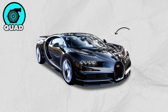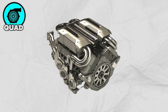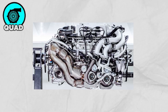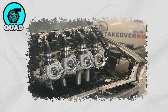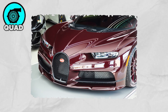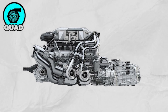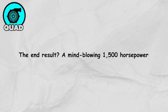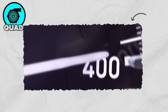The Bugatti Chiron is the only production car on the planet rocking a quad turbo setup — four turbos all working together in perfect chaos and harmony. Bugatti engineered a system where two smaller turbos handle the low-end boost, keeping things sharp and responsive, while two massive turbos take over at higher speeds to unleash full power. All of that gets strapped onto an 8-liter W16 engine that sounds like pure thunder. The end result is a mind-blowing 1,500 horsepower and enough boost to send the Chiron flying past 300 miles per hour.